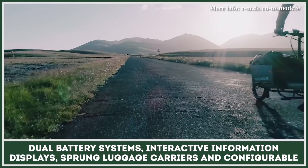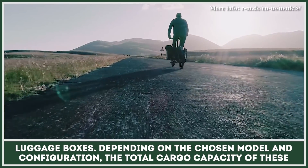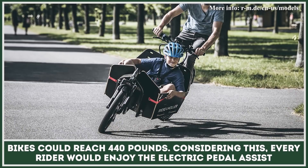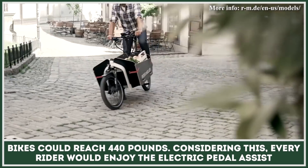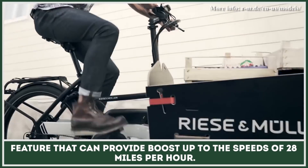Additional features include sprung luggage carriers and configurable luggage boxes. Depending on the chosen model and configuration, the total cargo capacity of these bikes could reach 440 pounds. Every rider would enjoy the electric pedal assist feature that can provide a boost up to speeds of 28 miles per hour.